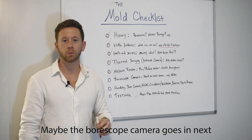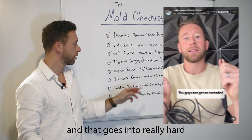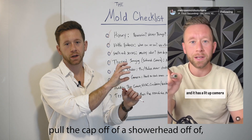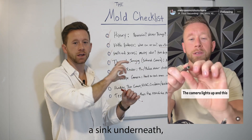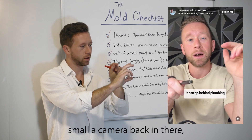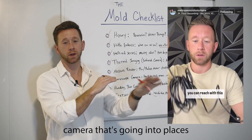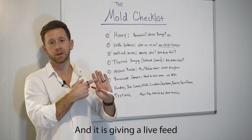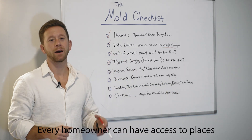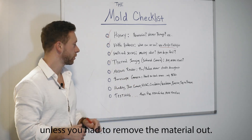Maybe the bore scope camera goes in next. A bore scope camera is only $30 on Amazon and it goes into really hard-to-reach areas. You can pull the cap off a showerhead or underneath a sink and put that small camera back in there. Now you have a lit-up camera going into places you could never reach, giving a live feed onto your phone for $30. Every homeowner can have access to places that would not be accessible unless you had to remove material.